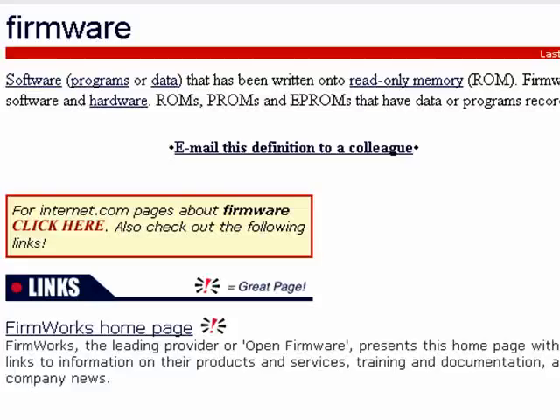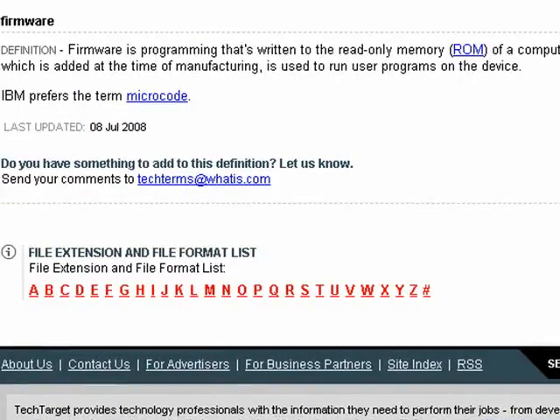So many devices that you have have firmware. Here's a good definition: firmware is programming that's written to the read-only memory of a computing device. It's added at the time of manufacturing, and it's used to run things on the device. So that's firmware, and that's all there is to it.